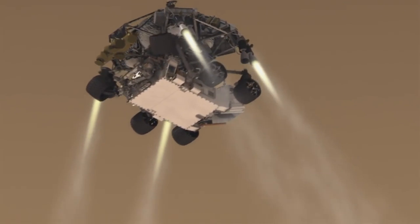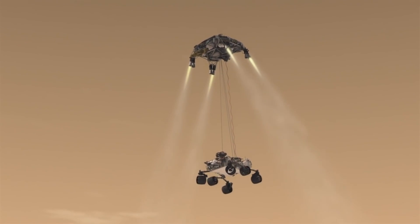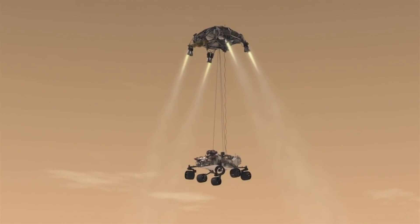It slows, hovers, and then lowers the rover via sky crane on the end of a tether. When contact is sensed with the ground, that tether is cut, the descent stage flies away, and the rover falls what should be no more than a meter to hit the surface — but gently.